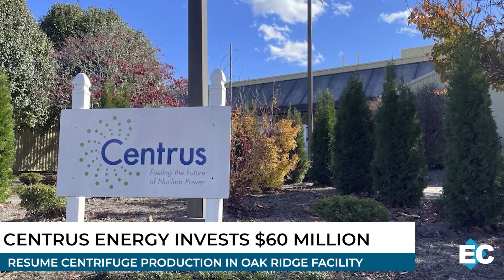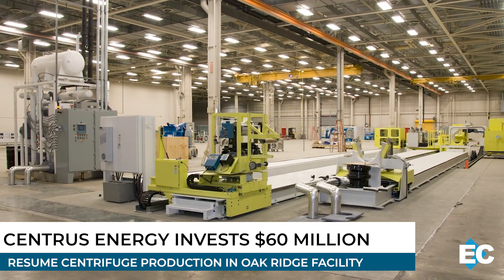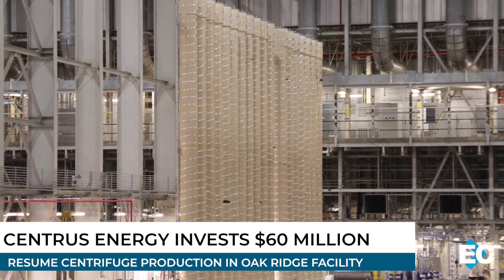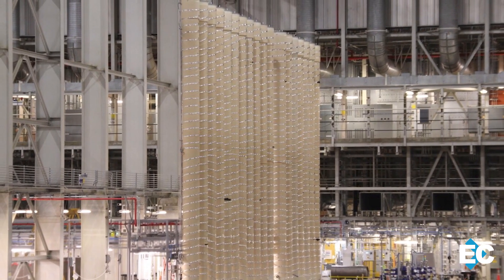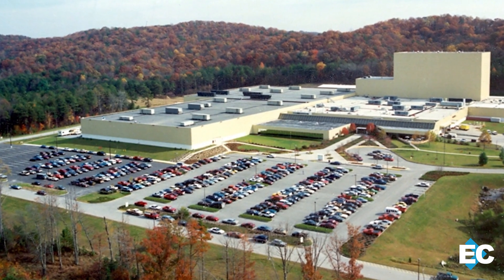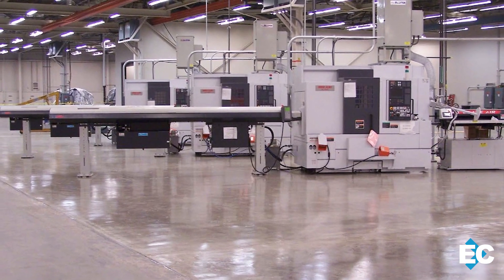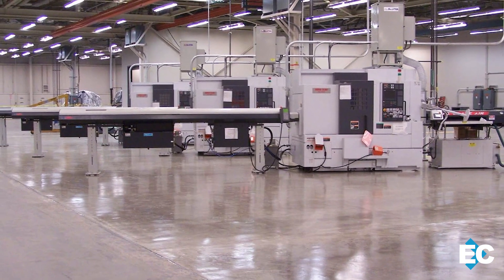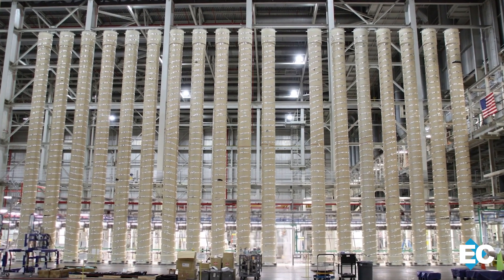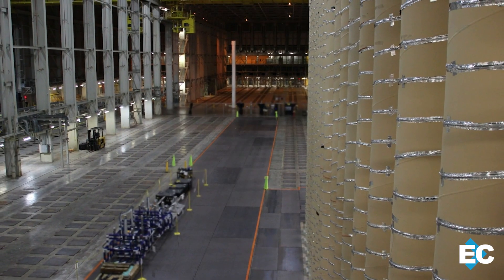Centrus Energy has announced it is investing $60 million in nuclear manufacturing at its facility in Oak Ridge. The funds will help lay the groundwork for a potential large-scale uranium enrichment expansion at its plant in Ohio. The company's American Centrifuge Technology is exclusively manufactured here. Centrus recently secured more than $2 billion in customer commitments and key awards from the DOE for advanced fuel, with the opportunity for much more. Additionally, they're competing for $3.4 billion in federal funding to jumpstart domestic nuclear fuel production.